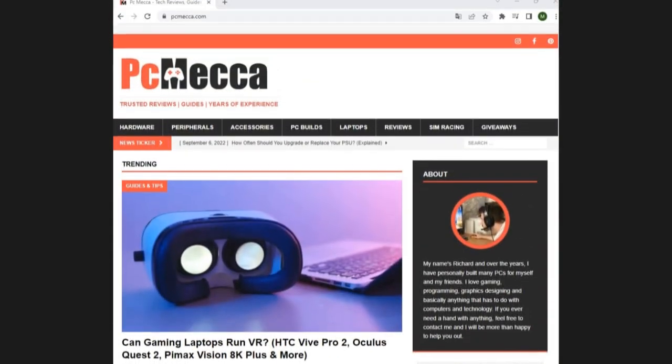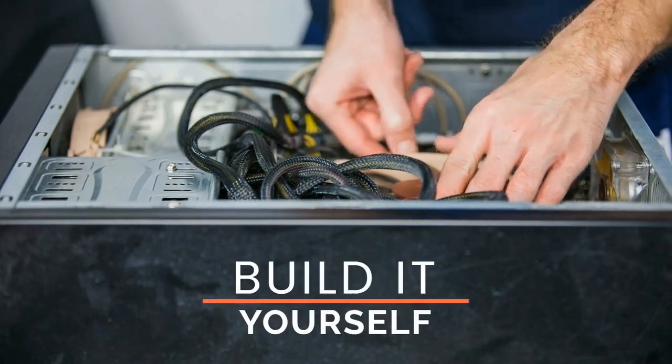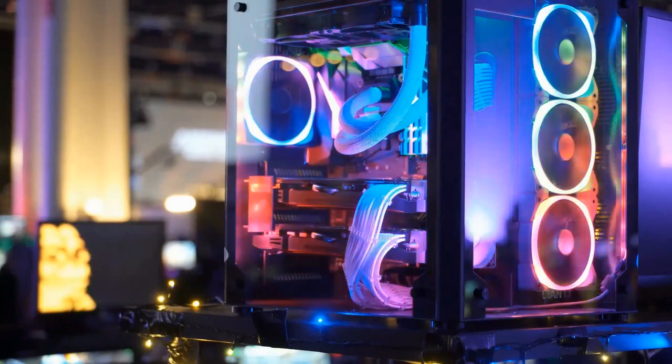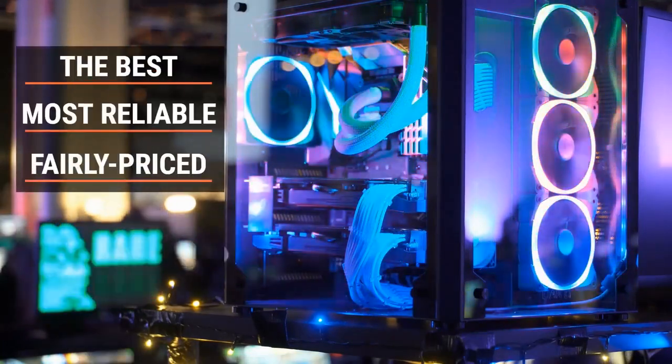Hey guys, PC Mecha here. Have you been interested in buying a new gaming rig, but the whole build-it-yourself aspect seems too daunting? Are you considering buying a pre-built gaming PC, but aren't sure who makes the best, most reliable, and fairly priced gaming desktops?